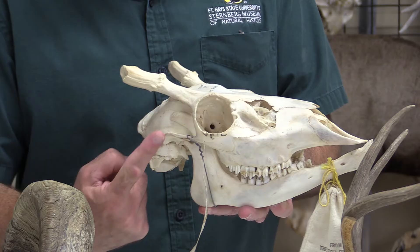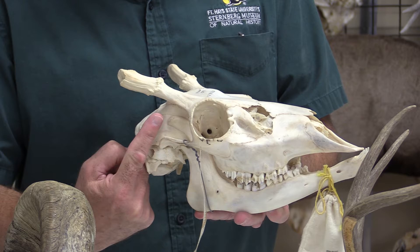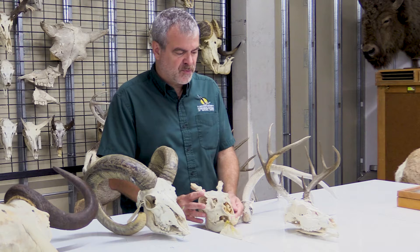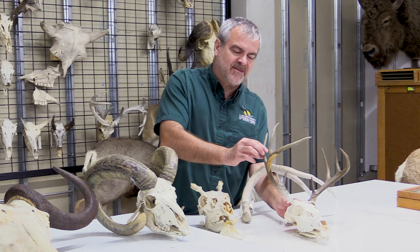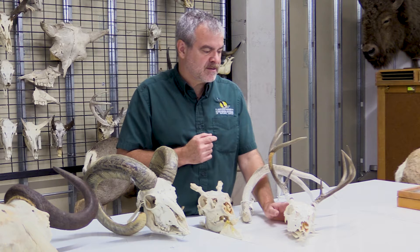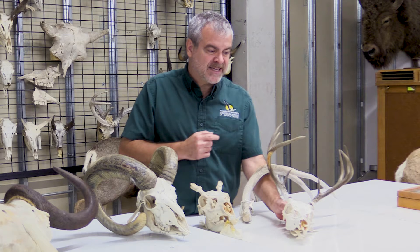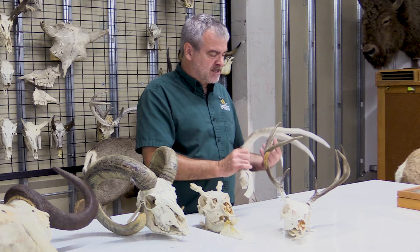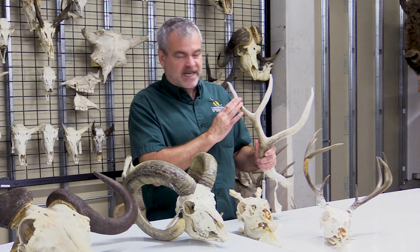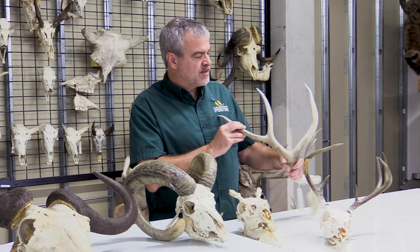Antlers grow from the skull from a little pedestal or button that is attached and fused to the skull. The antlers grow in the spring with velvet. Inside the velvet you get really spongy bone that grows up very rapidly, coming to a number of different points depending on the age and size of the deer. Once fully grown, the deer rub off the velvet, shining up the bone, and the exterior becomes compact, really dense bone.